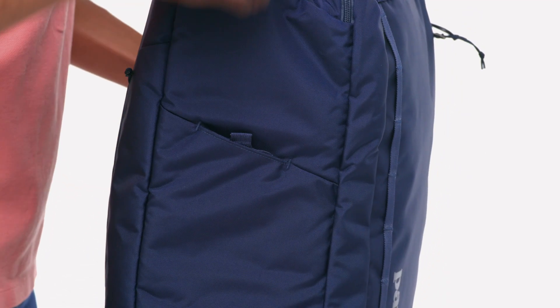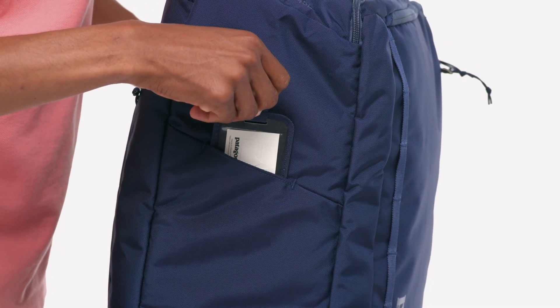And if you do ever have to check it, there's a concealed luggage tag on the bottom of the MLC.